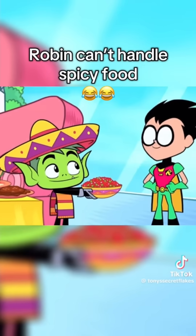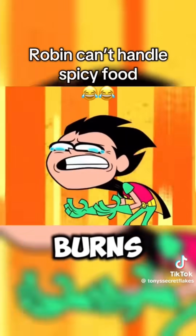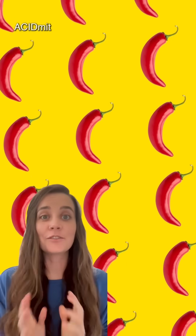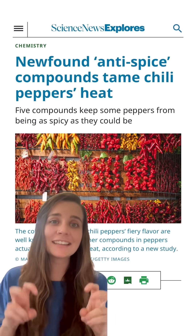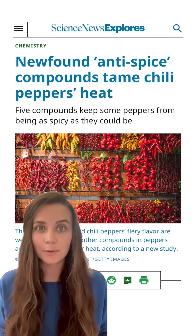I like tomatoes. It burns! If you were like Robin, you might be in luck. Scientists recently discovered a few anti-spice compounds that seemed to tame the flames of some chili peppers.